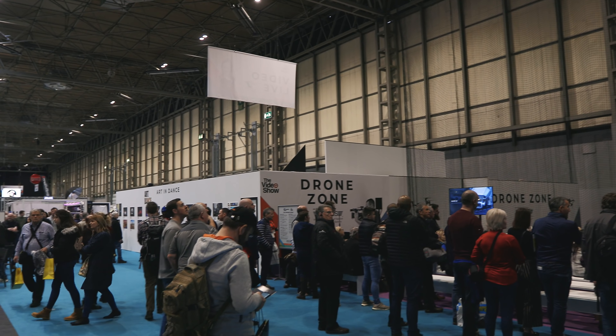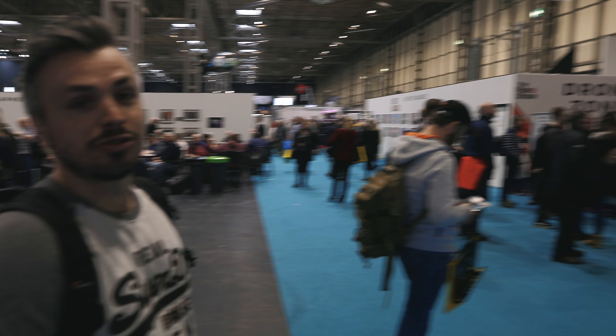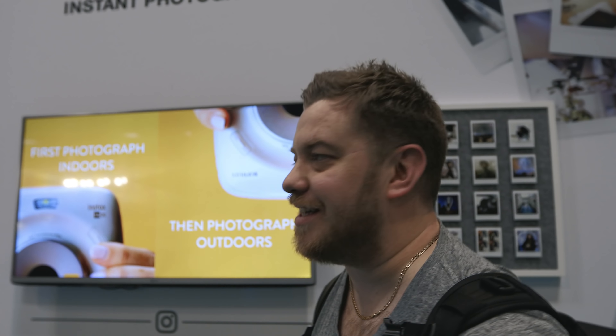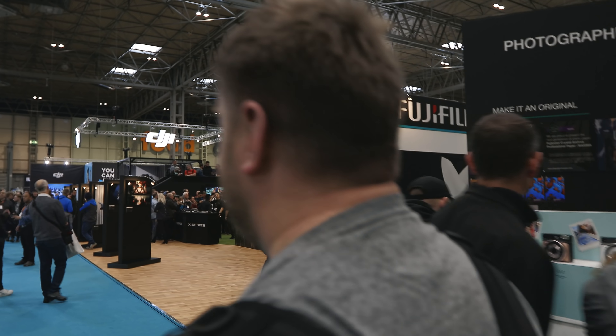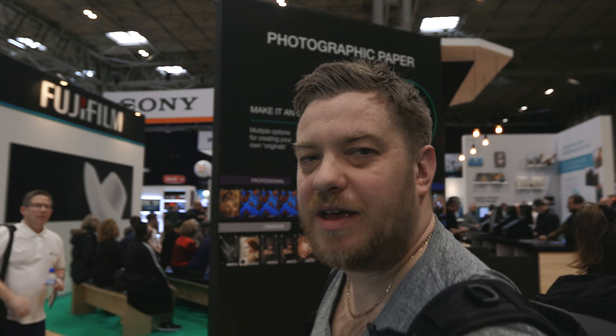Right, we're at my favourite stand now — the drone zone. Compared to last year it's massive, look at the size of it! Last year it was just a small little cage. We're making our way over to the expensive part of the event — the DJI stand. Neil's favourite stand. What are you going to buy today? The Inspire 2?